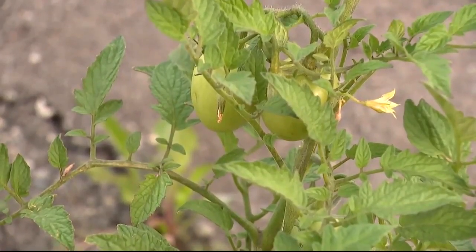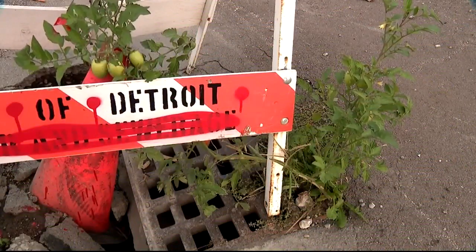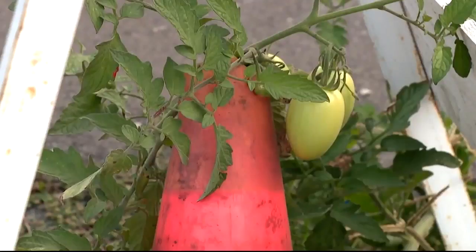Right now, there's no word on who planted the tomatoes or if the mini pop-up garden will be allowed to stay. Just beautify something while you're at it — not a bad idea. And provide some fresh produce. There you go.